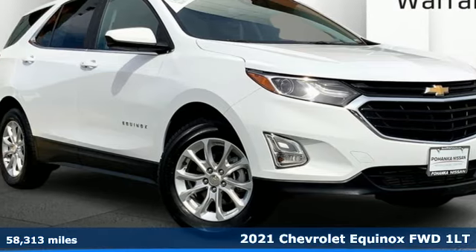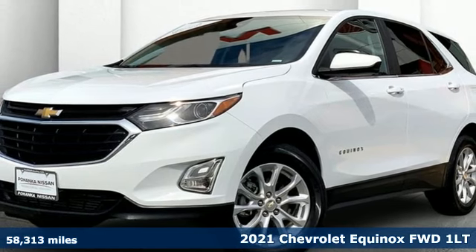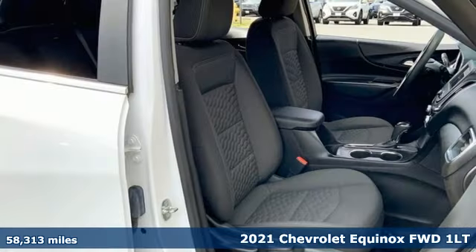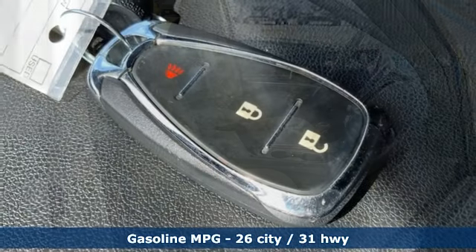It's a 2021 Chevrolet Equinox. Stylish, energized, and ready for takeoff. This is a multitasker that doesn't compromise. It boasts an impressive list of features like these.